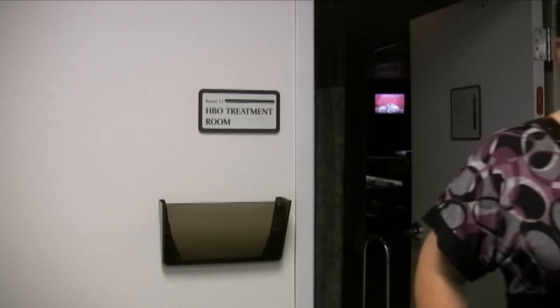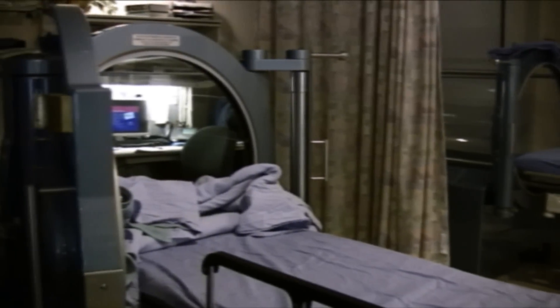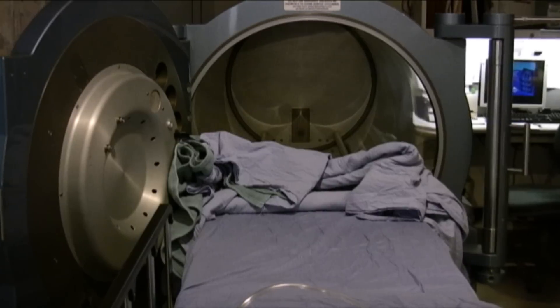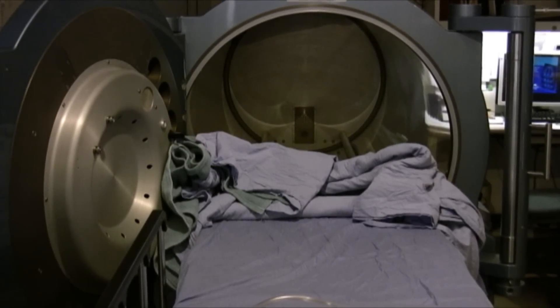Hyperbaric therapy is where we put a patient in a hyperbaric chamber, increase the pressure inside and fill the chamber with oxygen. Oxygen then is dissolved into the blood and delivered to places that it normally can't be delivered during a normal breathing process.